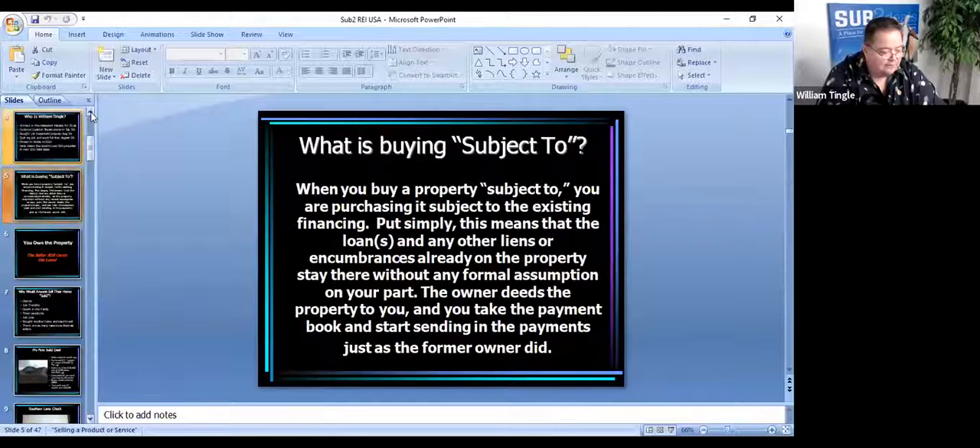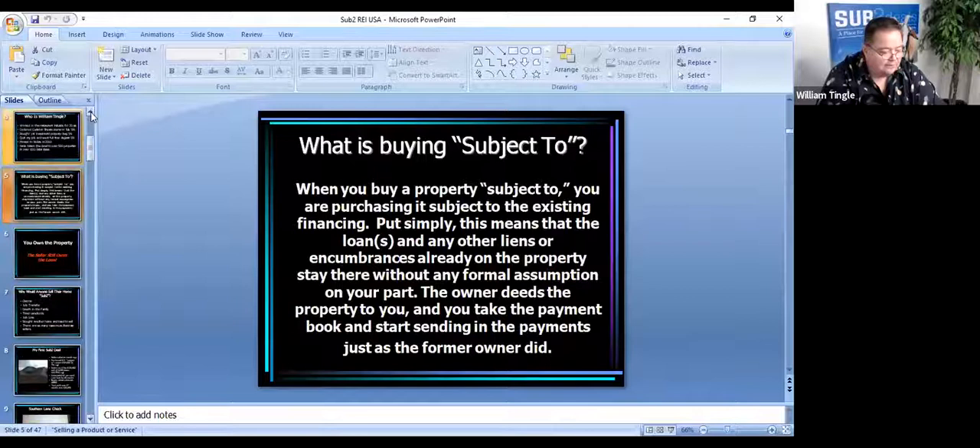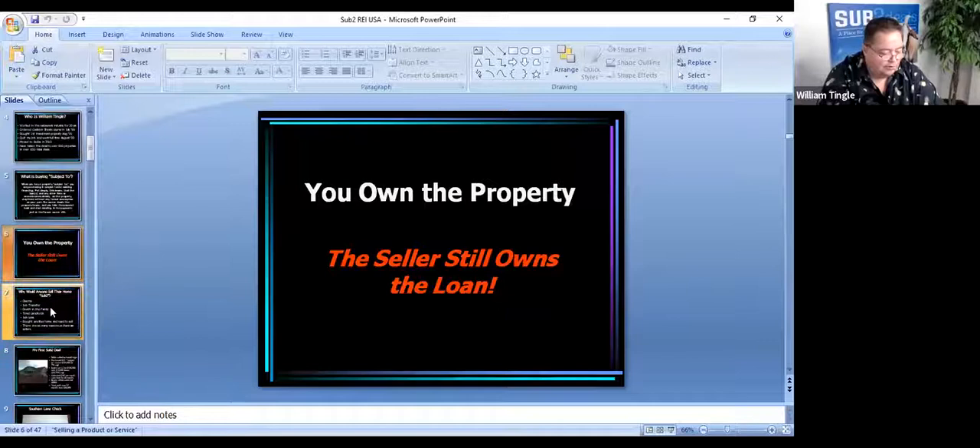A lot of times we make contact with a seller, listen to their story, and put it to them very simply: 'Mr. Seller, if I could make the payments for you until I can find a buyer that can get new financing, will that work?' In this case, you own the property when they deed it to you, and the seller still owns the loan. So when I first heard about subject two, my first thought was: why would anyone sell their property this way?